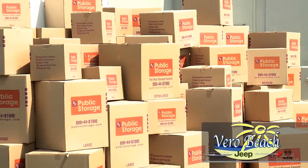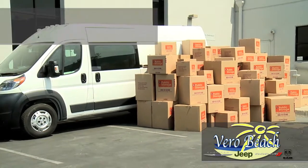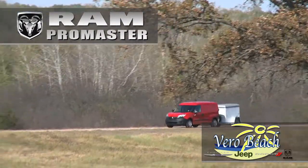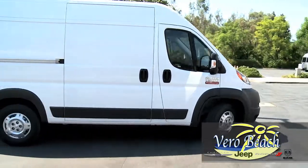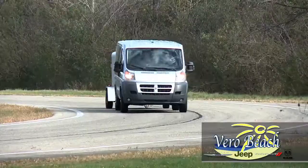If you're a business owner on the Treasure Space Coast that transports equipment or products, then you know how important having the right vehicle to get the job done is. The Ram Promaster from Vero Beach Chrysler Jeep Dodge Ram, with its best-in-class front wheel drive with 36-foot turning diameter, helps you navigate on I-95 and US-1.